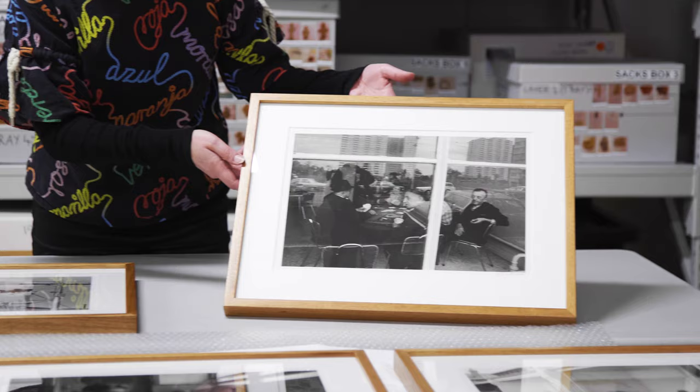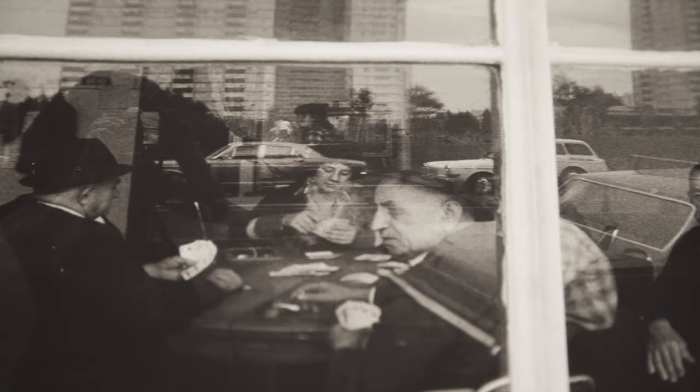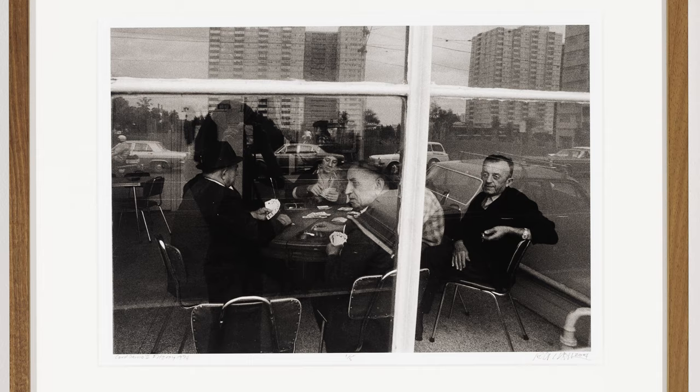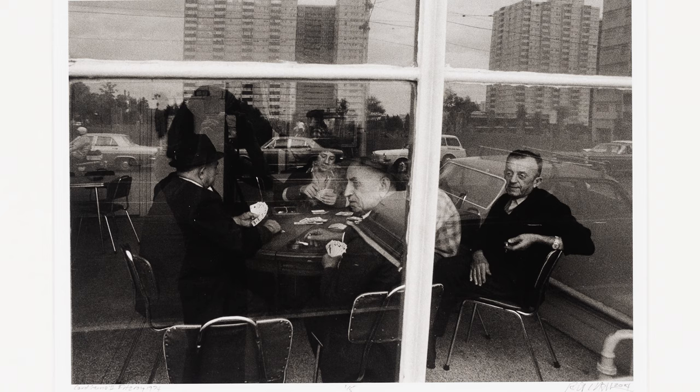This particular work, which is called Card Game — as you look through the window you see a group of men playing cards. This used to be a really familiar sight in many suburbs where people just got together for long periods of time, talked, drank coffee, and played cards, often reflecting the different groups of people that were settling into the different areas.